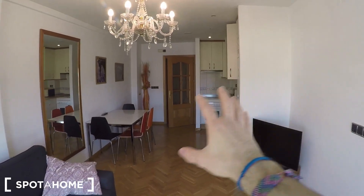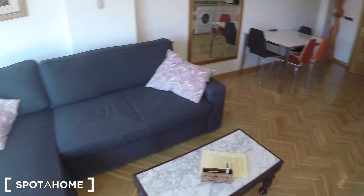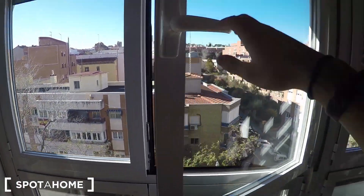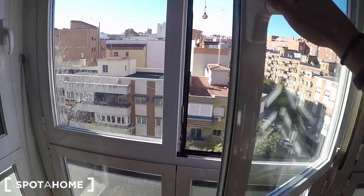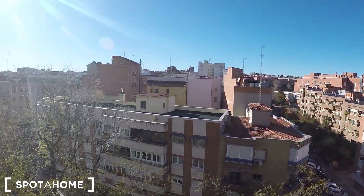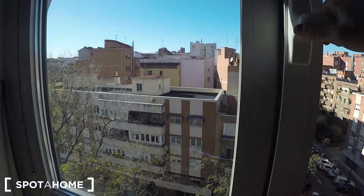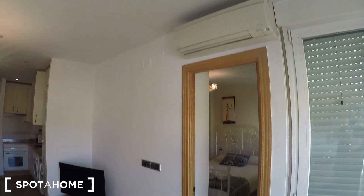We already saw the dining table and the kitchen area. You have this large TV, a large sofa, and I'm going to show you the views because all these are windows — imagine how luminous it is! You have street views — amazing. This Puerta del Ángel area is really cool because you are close to La Latina and close to the center as well. There is also an air conditioning unit here in the living room.